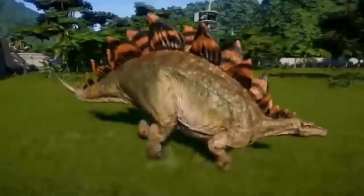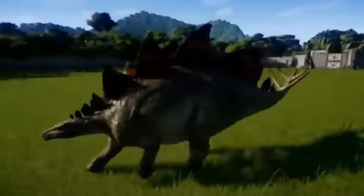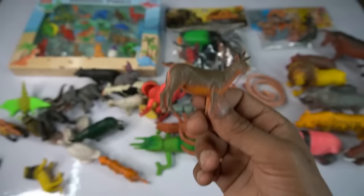You see beautiful stegosaurus, yellow black combination. So next figure guys it's beautiful guys figure, very nice look guys.